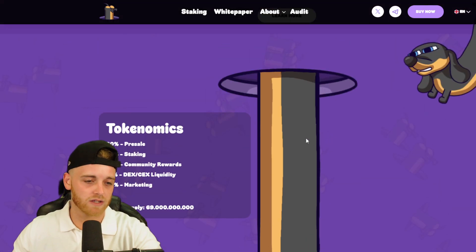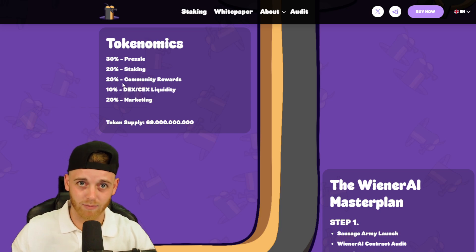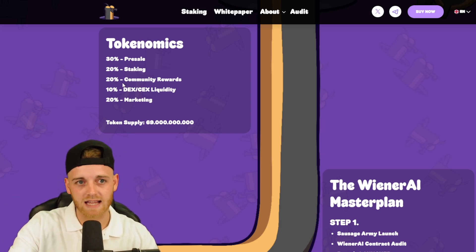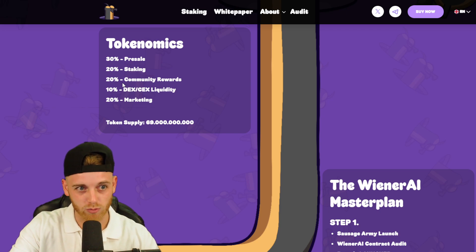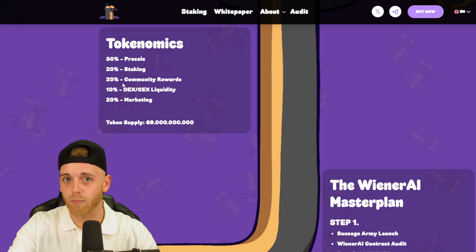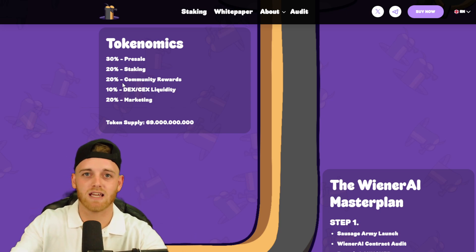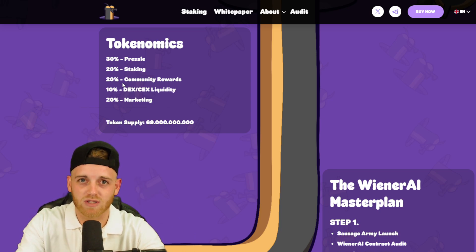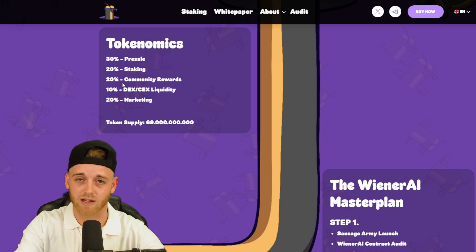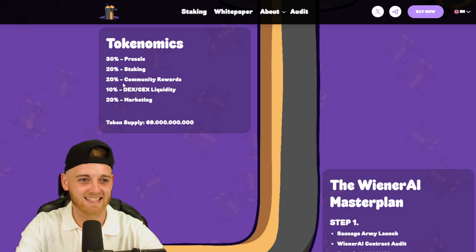Looking at the tokenomics: 30% is allocated to the pre-sale, and 20% goes to staking, because they have a staking feature built into their Web3 website — very bullish. There's also 20% for community rewards, so they'll be rewarding the community with airdrops, competitions, and giveaways. A strong community typically drives a successful altcoin, and if they're giving 20% of supply to community rewards, it's going to be a very happy community.